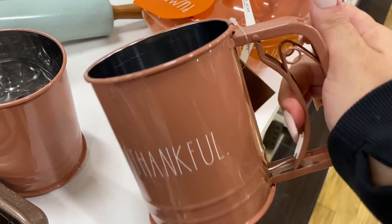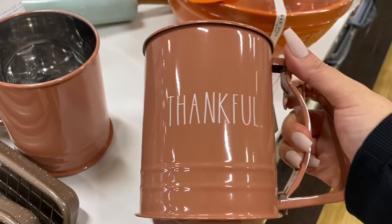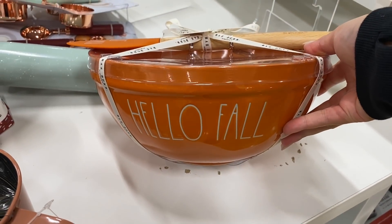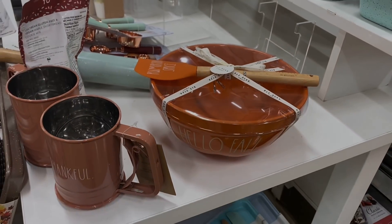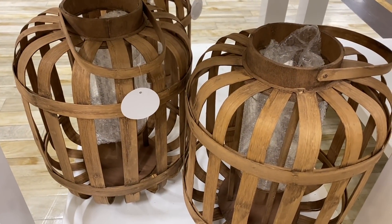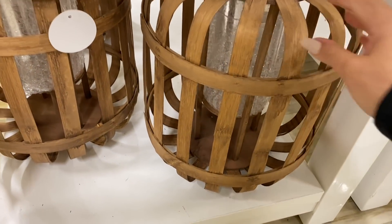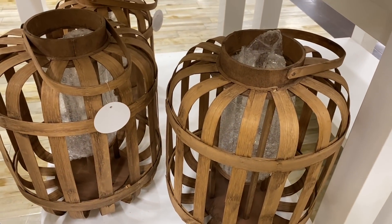These are Rae Dunn as well. Oh my gosh, I'm actually kind of laughing because some of you are probably freaking out. This one is cute, I love this one. I love the look of these lanterns — I absolutely love them. They're beautiful. They're priced well. The only problem for me is they're too light and the wind will just take them.